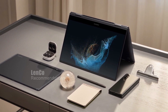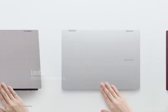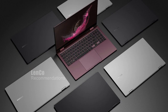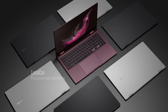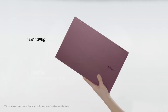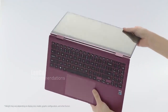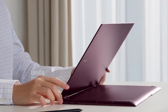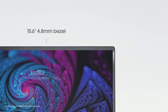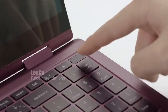The Samsung Galaxy Book 2 Pro 360 is powered by a 12-core Intel Core i7 processor with 16GB of RAM and a massive 2TB PCIe SSD, so you can easily run multiple applications, edit photos and videos, and store all your files without worrying about space. The laptop comes with a 15.6-inch FHD touchscreen display, perfect for streaming movies, browsing the web, or working on creative projects.